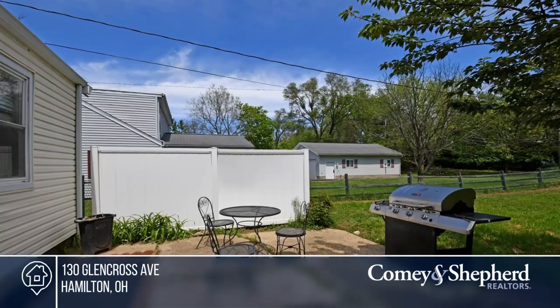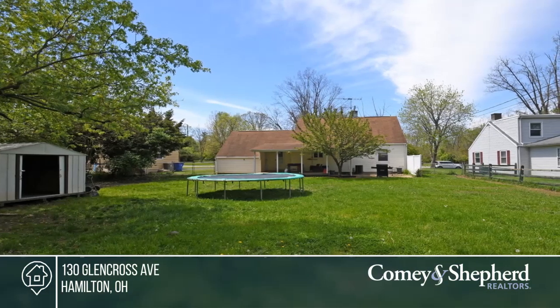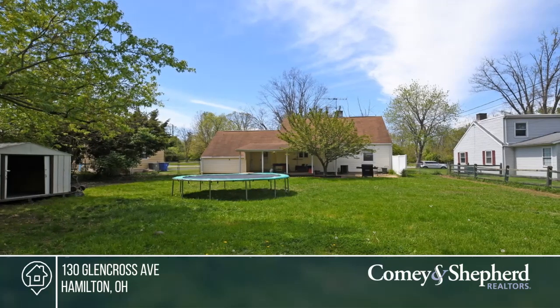The large loft area on the second floor is currently being used as a bedroom, but has endless possibilities. Don't miss the large covered deck and the large flat fenced-in backyard.